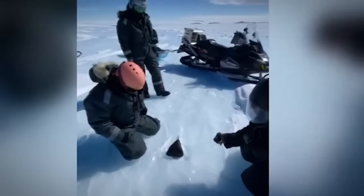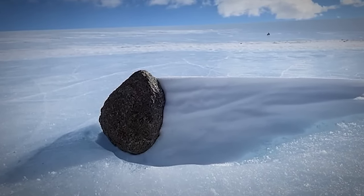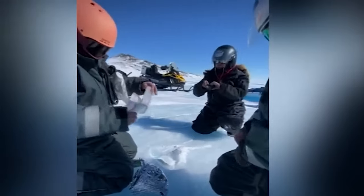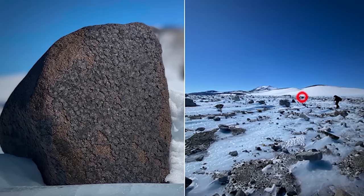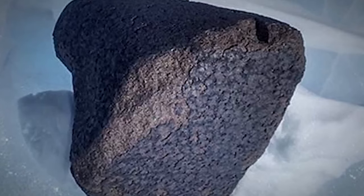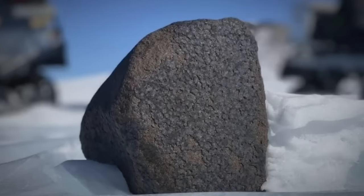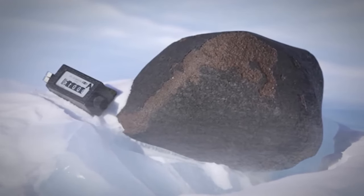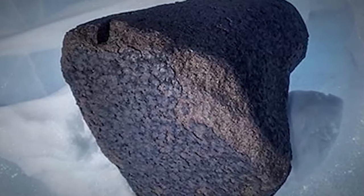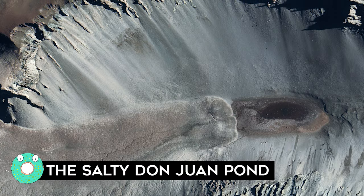The Adelie Land meteorite was later analyzed and found to be a chondrite — a type of stony meteorite that represents the outer granular layer of an asteroid. Sliced open to study its interior, it revealed a mottled surface speckled with bright flecks of nickel-iron metal, and its rounded outer surface was covered with a dark brown fusion crust when first discovered. Although tens of thousands of meteorites have been found in Antarctica since, the Adelie Land meteorite holds a special place as the first ever discovered there.